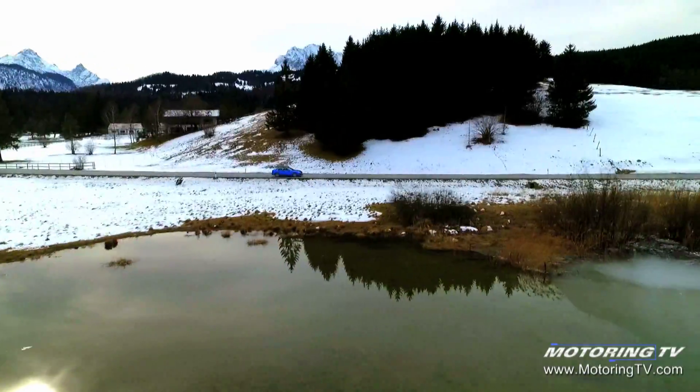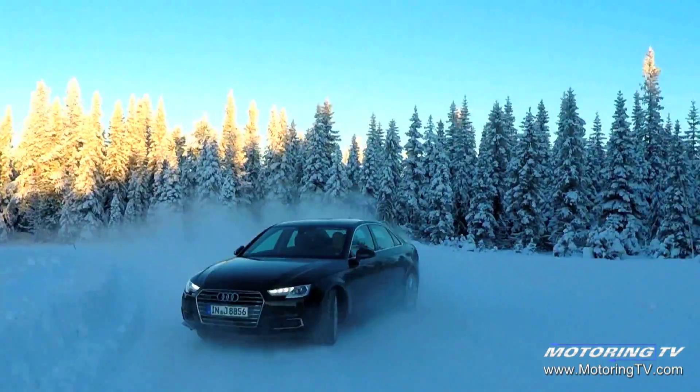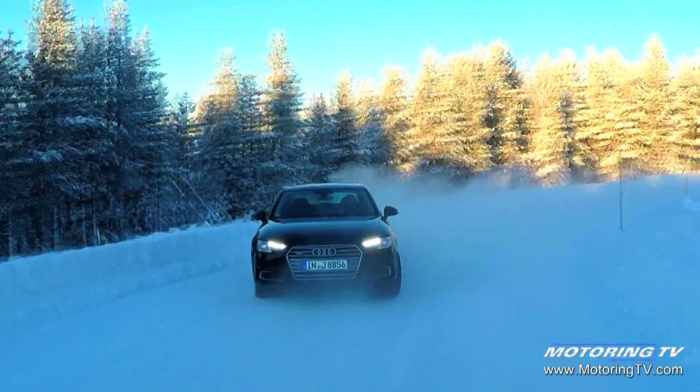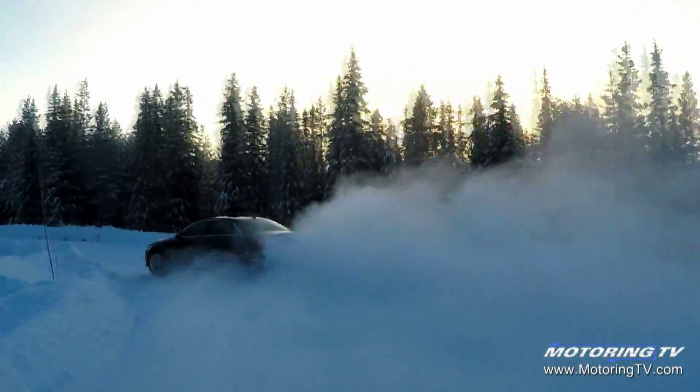The latest version of Quattro will debut in the A4 Allroad. It is again proactive, but it uses two clutches to control the flow of power. The system monitors everything from the throttle and steering to the cornering forces up to 100 times a second to determine the best possible power split. When all-wheel drive is not needed, both clutches open, which improves fuel economy.